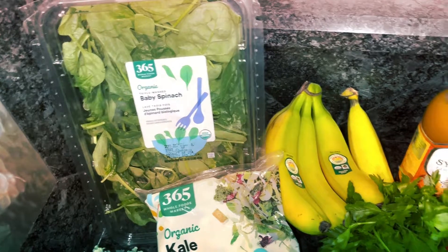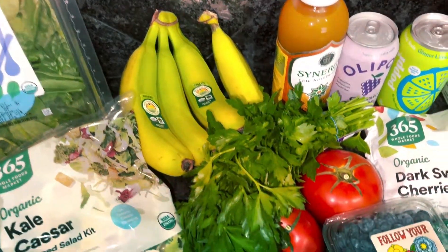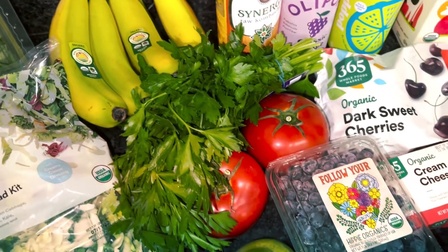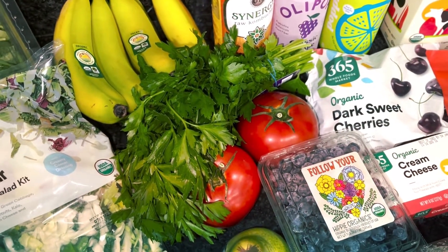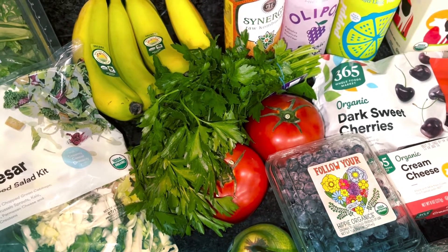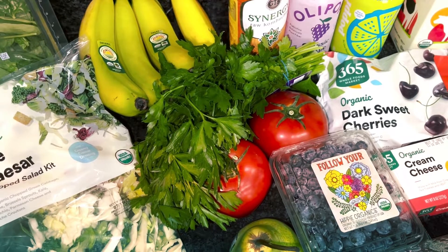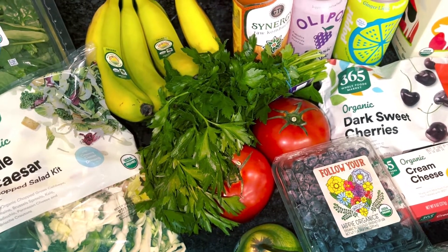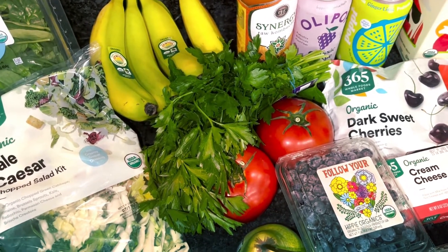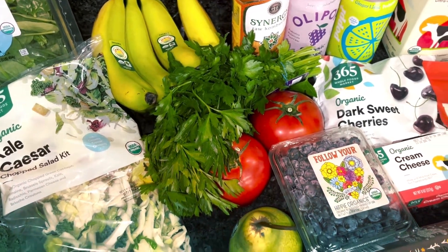Spinach for smoothies and salads, bananas for snacking and smoothies, parsley for recipes, two tomatoes — I'm gonna make a pico de gallo to go with one of the vegetarian meals we're having this week. It's basically a loaded baked potato nacho type situation: baked potato with beans, pico de gallo, cheese, sour cream, all that good stuff.